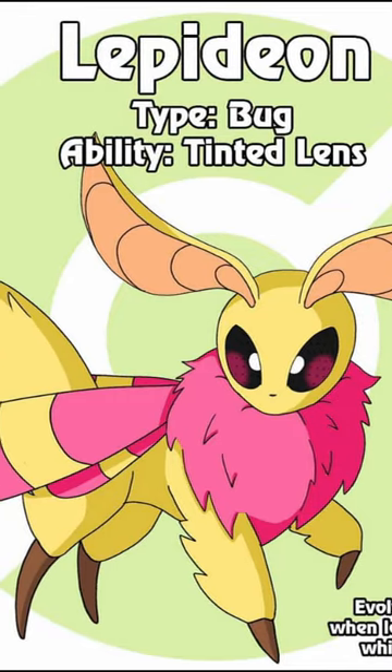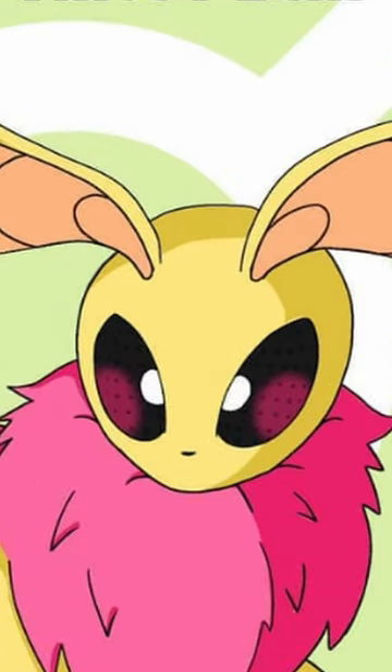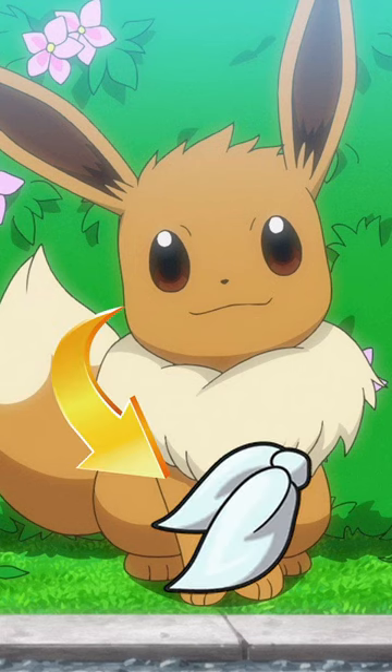Another Lepideon which gets most of its features from a moth, including its fuzziness and wing-like ears. Its eyes are particularly bug or alien-like. To evolve into Lepideon, your Eevee needs to be leveled up at night while holding silk.